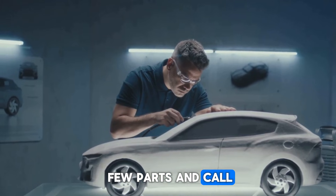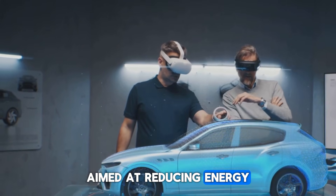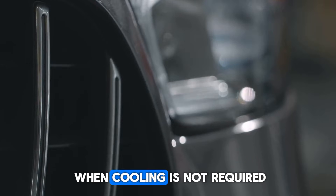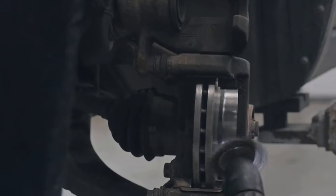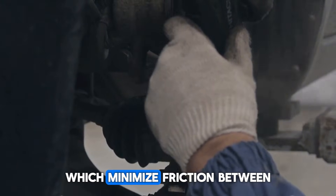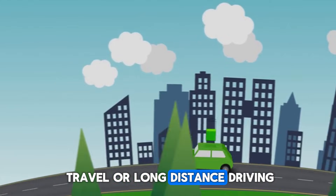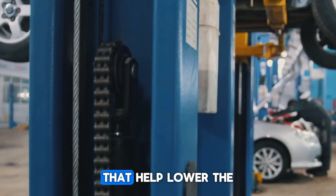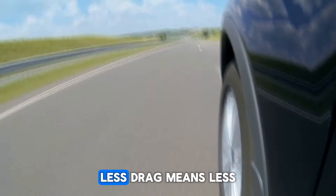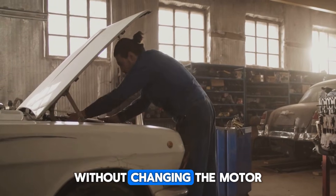BYD didn't just tweak a few parts and call it innovation — they rebuilt almost everything, starting with vehicle aerodynamics. The Chin L and Seal 06 feature active air intake grills that automatically open or close based on cooling needs. When cooling is not required, the grills remain shut to reduce frontal drag. The cars also use low-drag brake calipers and ultra-low rolling resistance tires, which minimize friction between the tire and the road without compromising grip. The car's overall shape and chassis were changed to improve airflow and lower the drag coefficient. Less drag means less power needed to cruise, which means the electric motor lasts longer and the fuel engine burns less — stretching the range even further without changing the motor or the tank.